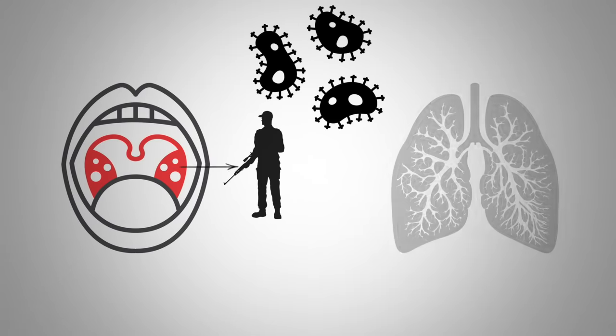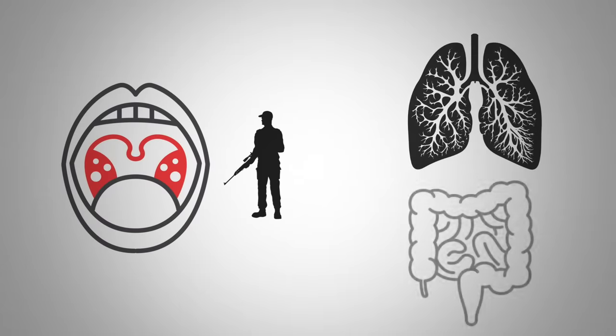Tonsils turn up the immune system and act like a guard at the front door, protecting against pathogens entering the lungs as well as the digestive system.